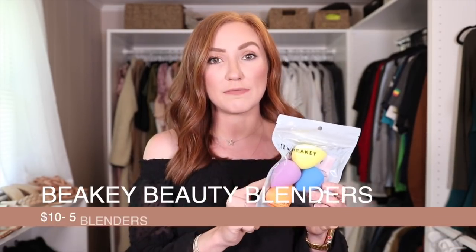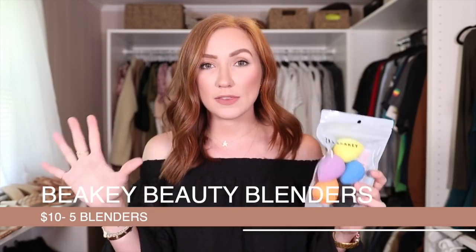Beakey beauty blenders — these are a repurchase of mine. I 100% think these are better than any other beauty blenders, including the name-brand one on the market. This might be my fourth or fifth pack. They have five beauty blenders in each pack, so I actually change out my beauty blender each month rather than trying to wash it — I just toss it because these are so affordable. I believe these are on a Prime Day deal, so go ahead and grab some, because dirty beauty blenders aren't something you need to be putting on your face.